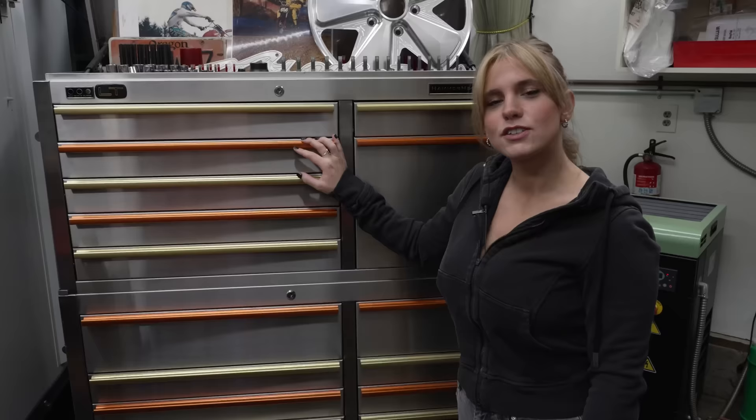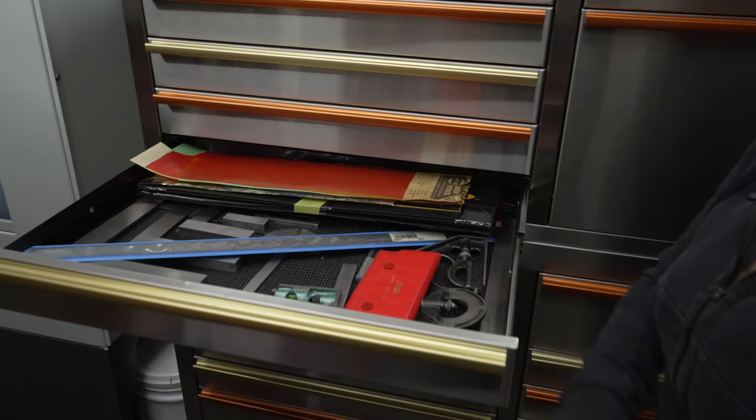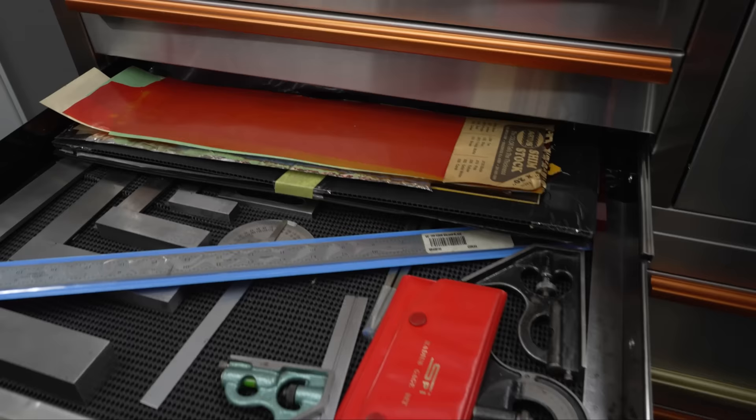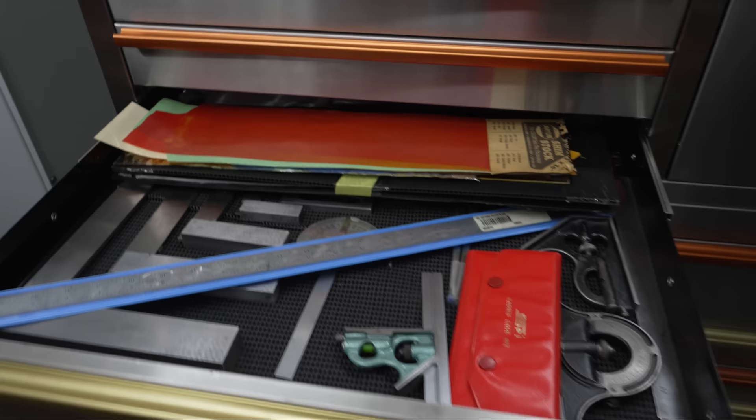This is my toolbox — some mechanic tools in there. Probably the most important thing in here is the shim stock. If you're in a machine shop, it's really nice to have shim stock — you can get parts flat, vices flat, fixturing flat, or align a spindle.